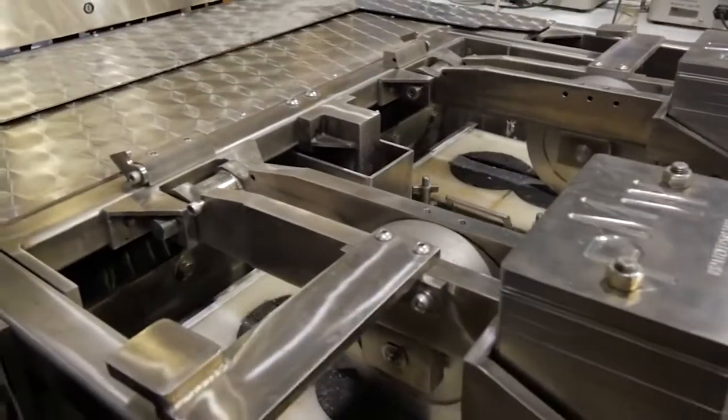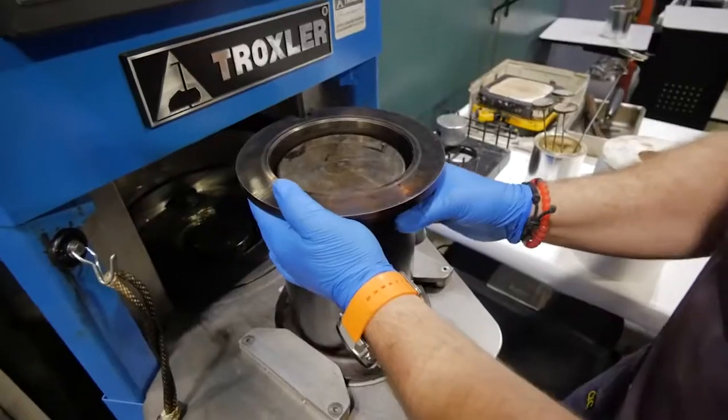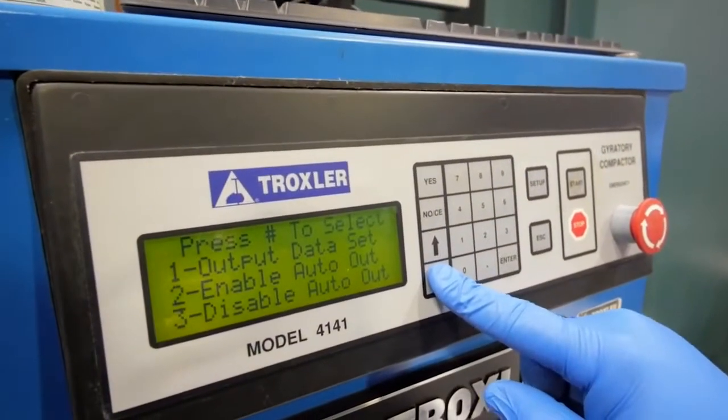It simulates truck traffic going back and forth — like 20,000 passes. We tested whether it's going to rut too much, like sagging. It shouldn't rut, and also it shouldn't crack at low temperatures.